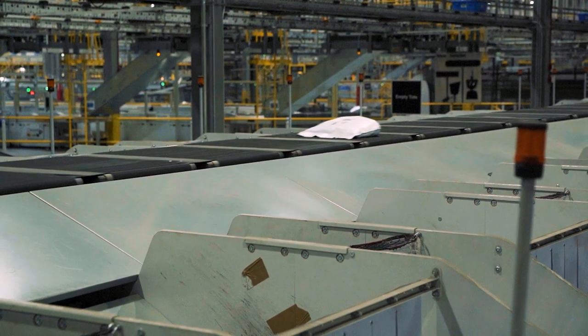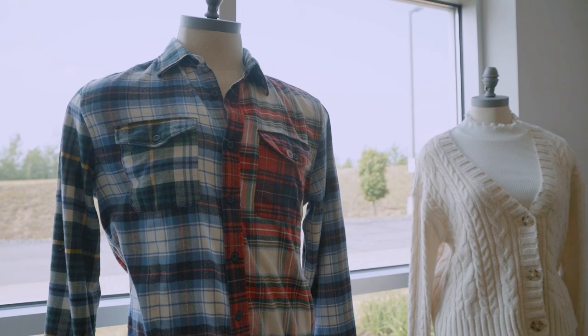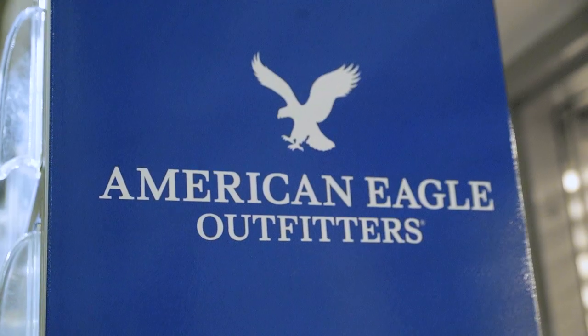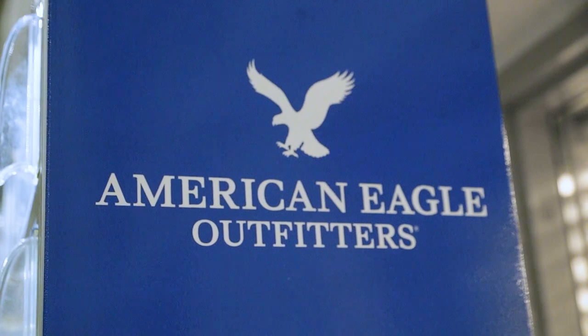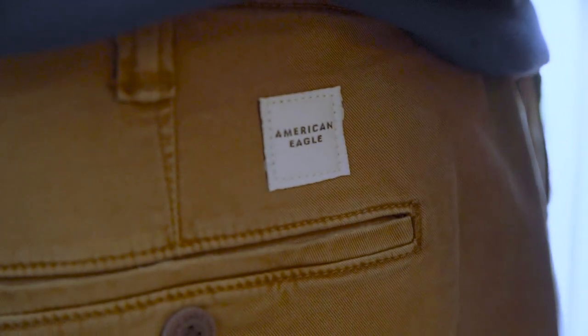If you look at our demographic — the teenage 15-to-25 — everybody wants what they want and they want it now. I want that pair of jeans tomorrow, not a week from now. We're dependable. They know if they're going to order something from American Eagle they're going to get it in a timely fashion and they're not going to have to search to see where the package is. It just helps our brand shine more — not only do we have the best jeans in the business, we get them to you very quickly.